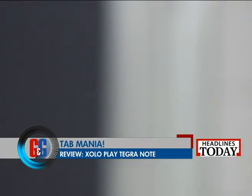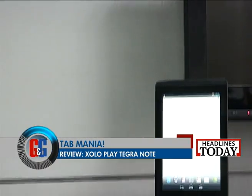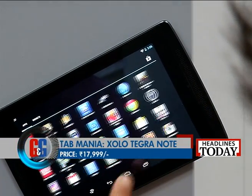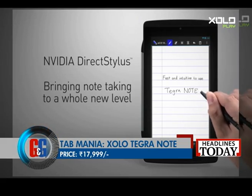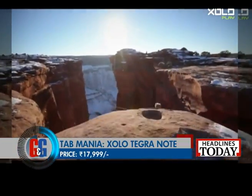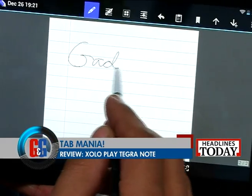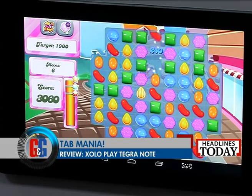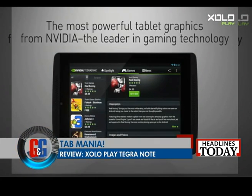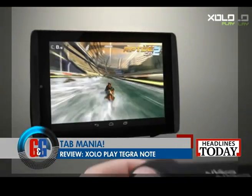Zolo Tegra Note lacks 3G, so you're left with WiFi and Bluetooth 4.0, USB 2.0 and Micro HDMI for connectivity. Though it looks like any other 7-inch Android tablet, this powerhouse tablet is priced at Rs. 17,999, which for the features it offers is not that steep after all. It is also a little inferior to the new Nexus 7 in terms of build and display quality, but you pay about Rs. 3,000 more for the Google Nexus 7. Zolo Tegra Note makes up for that with a lower price, a useful stylus, expandable storage and great gaming performance. The Zolo Tegra Note and the Google Nexus 7 are the only two tablets you should be looking at in this price range. For people who love gaming on their tablets, the Zolo Tegra Note is a must-have and we at Gadgets and Gizmos recommend it for sure.